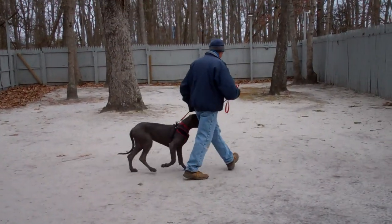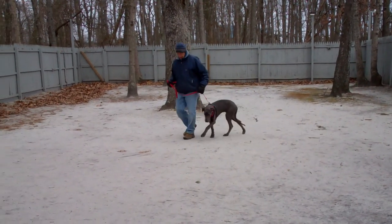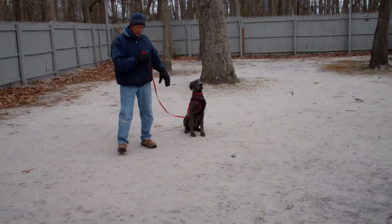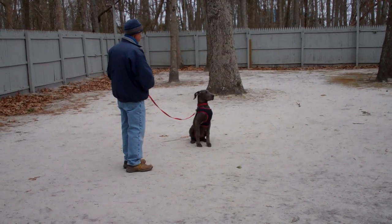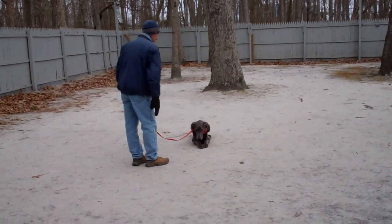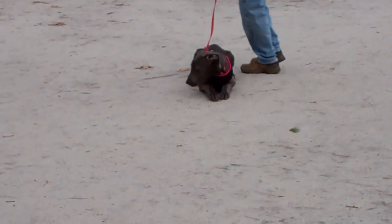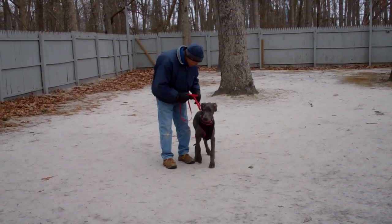The very last exercise is her down from a distance. Fred leaves her in a sit stay — always have your dog seated before you attempt to put her into a down, especially with these giant breeds. Fred uses his right hand to give the command and drops her into a down. Beautifully, beautifully done. We are so proud of her — she is a very cool girl, very brave, and we're amazed at her accomplishments.